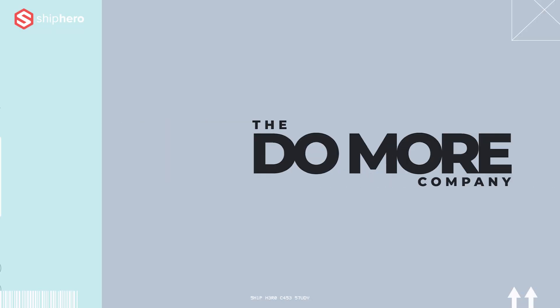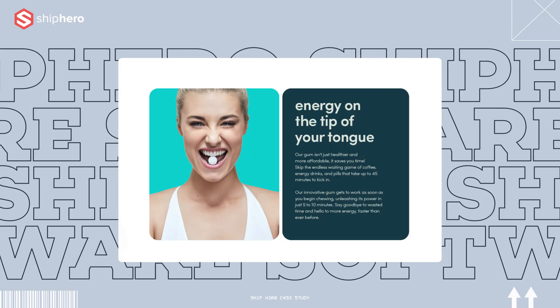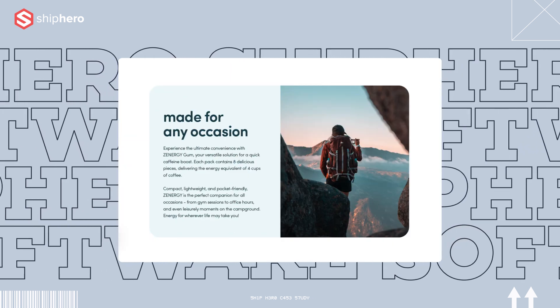One of our products is called Zenergy Chewing Gum. It's a caffeine-based chewing gum with B vitamins — B6 and B12. It helps you get energy without any of the health defects, and it's very much on the go as well.